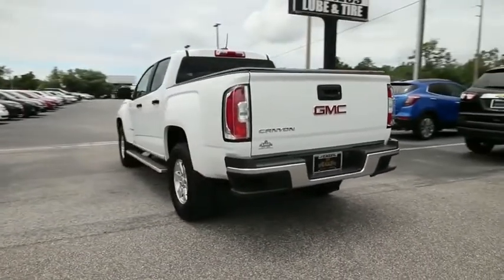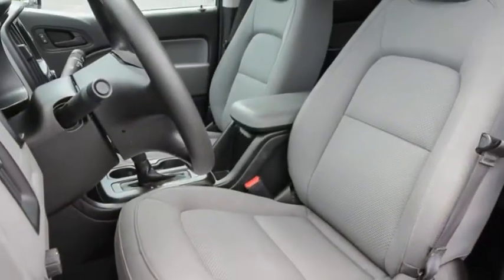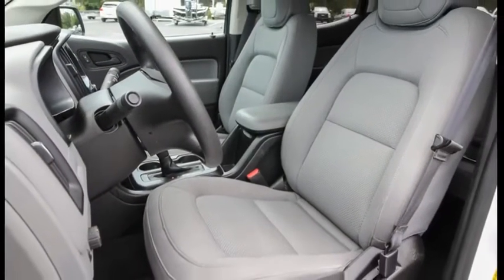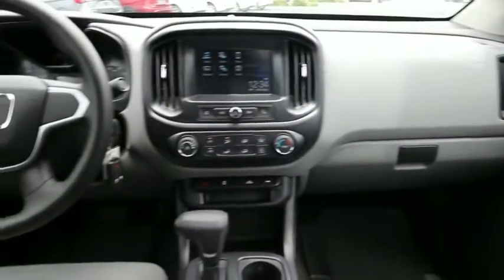Handle the curves, supply superb traction, and provide seating for five. This vehicle has less than 35,000 miles. Wouldn't you look great in this vehicle? Stop in today and see for yourself.